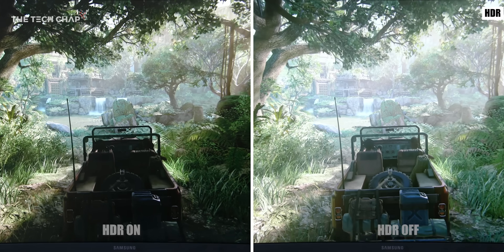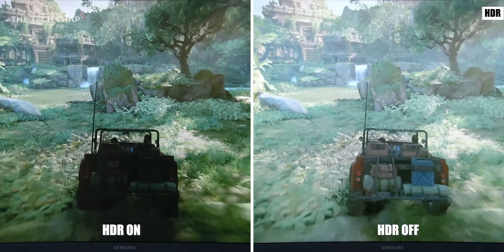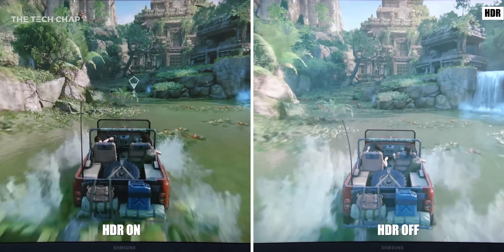OLED monitors are also great for HDR but given their cost and scarcity I can't really recommend them right now. So getting a good HDR panel will make most sense if you're planning on watching loads of HDR content on Amazon Prime or Netflix, or maybe you're going to plug in your Xbox or PlayStation — your HDR enabled console — or even if you're going to play some PC games.